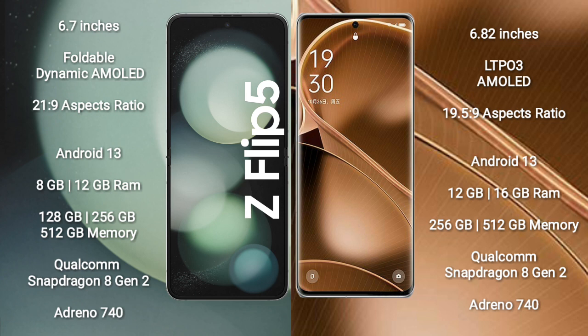Samsung Galaxy Z Flip 5 runs on the Android 13 operating system. Oppo Find AX6 Pro also runs on the Android 13 operating system.